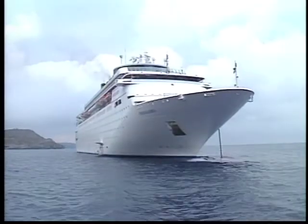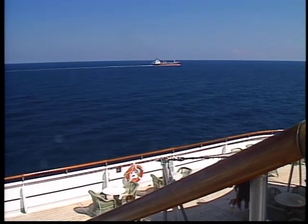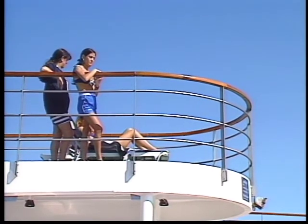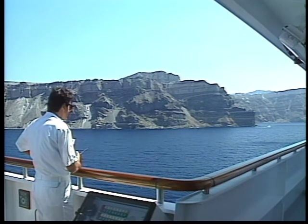We have several ships in our fleet and we send them all to Europe for the summer season because our business is so strong there. We have several ships and they go on about 30 different itineraries to over 150 ports of call in Europe, and it's quite an extensive program.